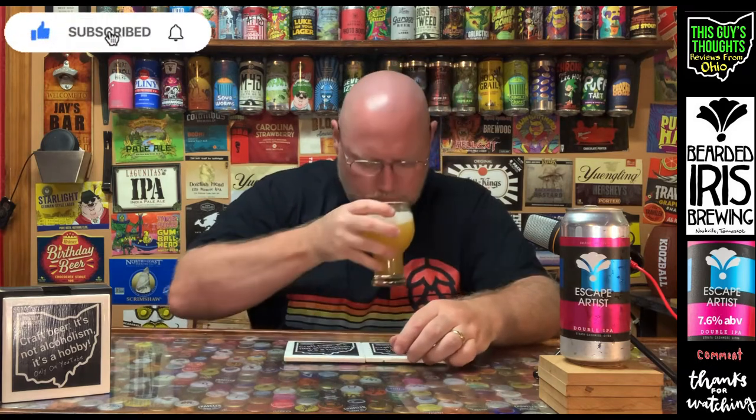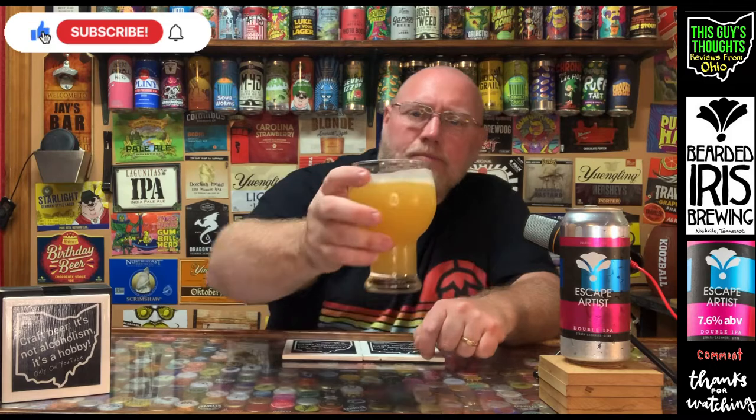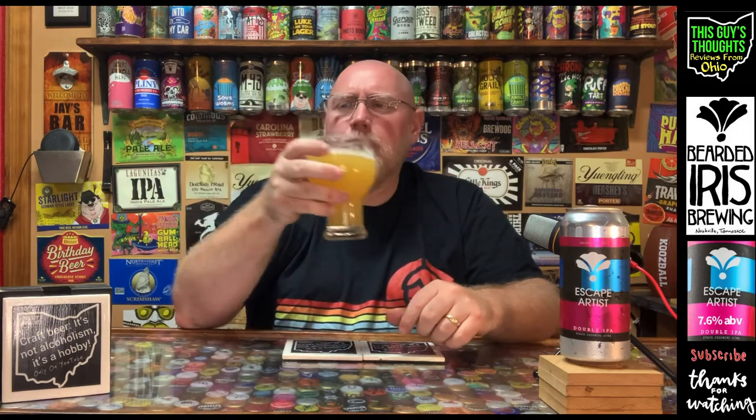Nice head retention on this thing as well. It's just got that awesome New England-style IPA nose. Still very nice head retention, and just fantastic lacing all the way around the glass — definitely got some care put into this.